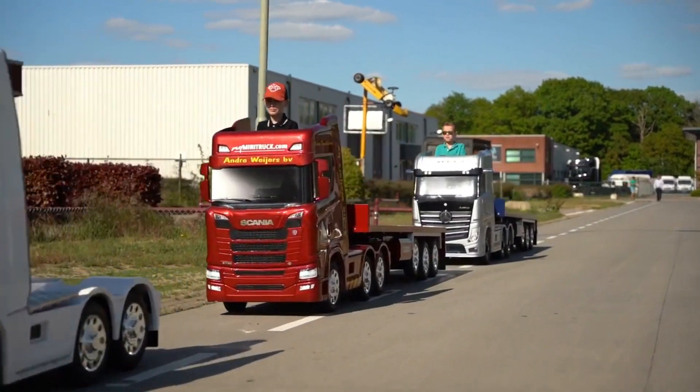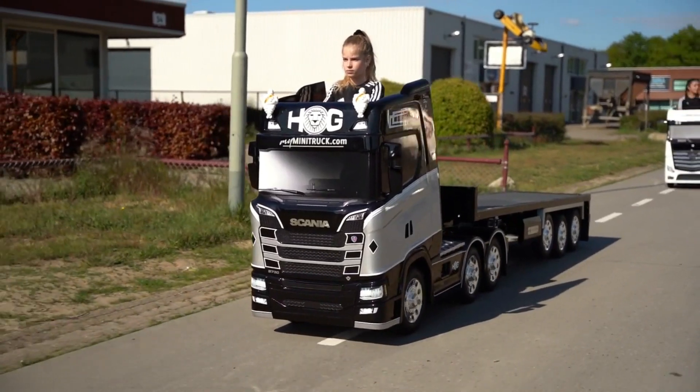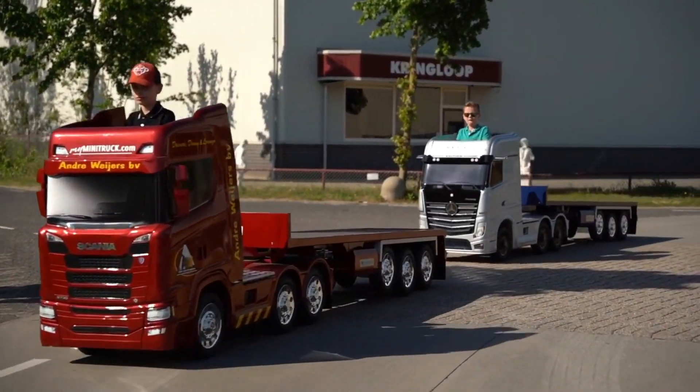You can control the Scania S730 Mini Truck with your phone or voice, or use your body weight to steer it. You can order one now on the official website for €3,000 or more.